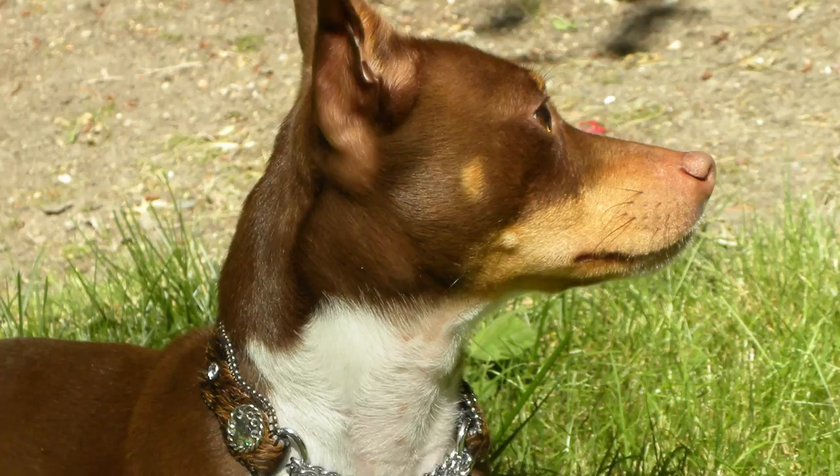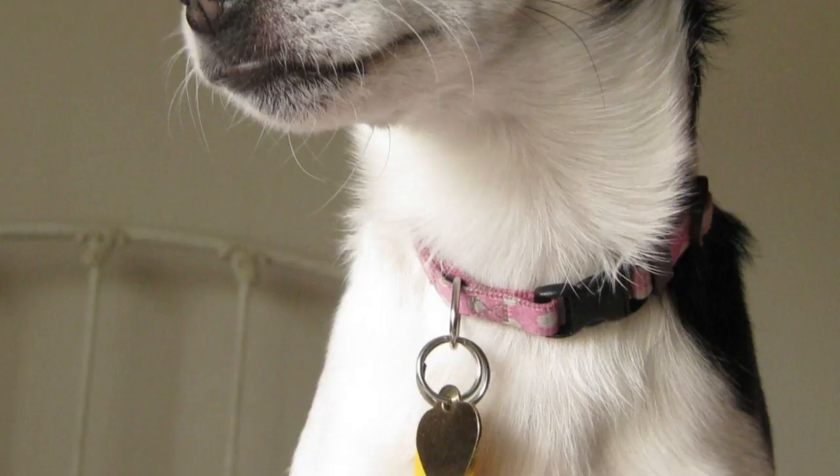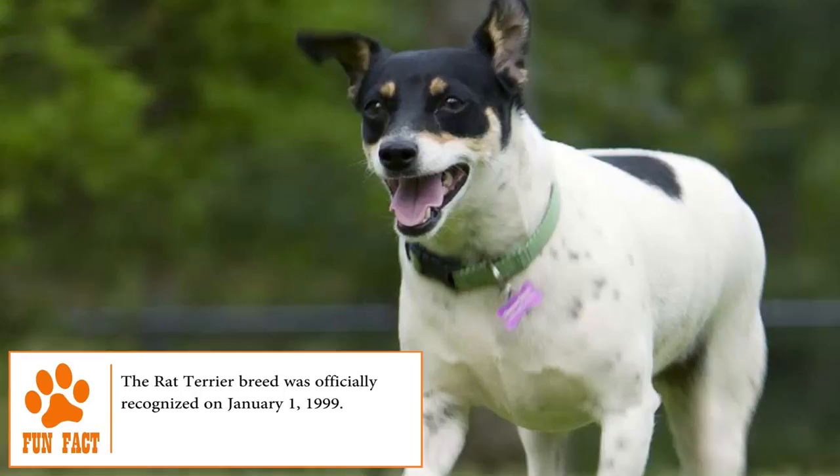Training a Rat Terrier isn't for the weak of character — these puppies are one of the most obstinate breeds and have almost no desire to please. Training sessions should be as short and interesting as possible, with fun activities to keep them engaged. Even though they are one of the quieter terrier breeds, they require daily exercise, walks, and companionship to strengthen the bond with their human family.